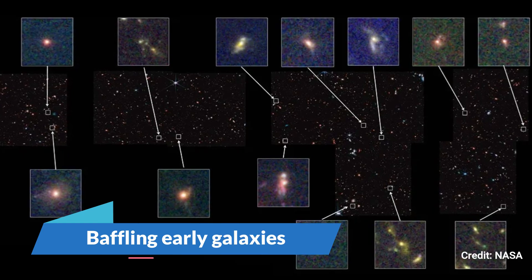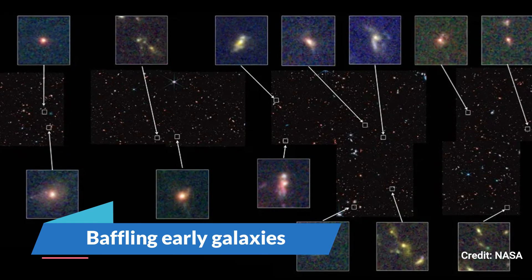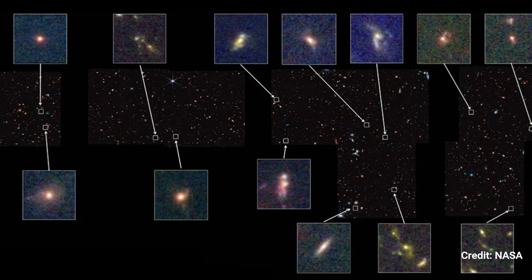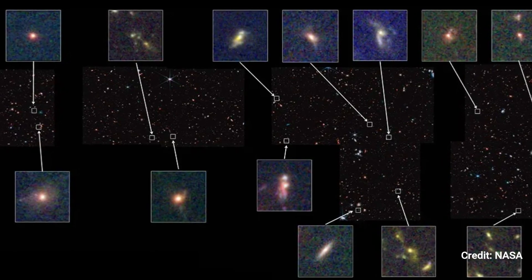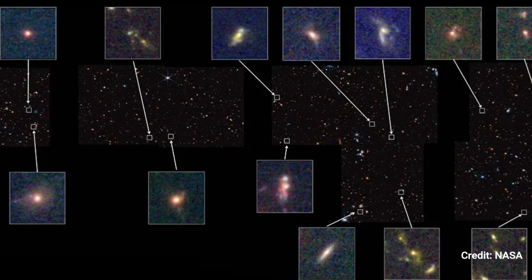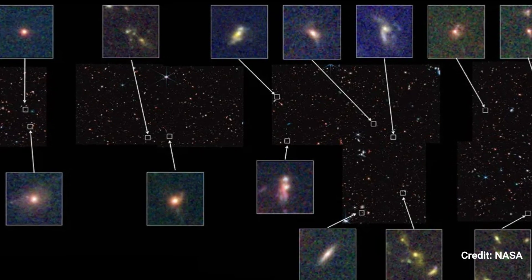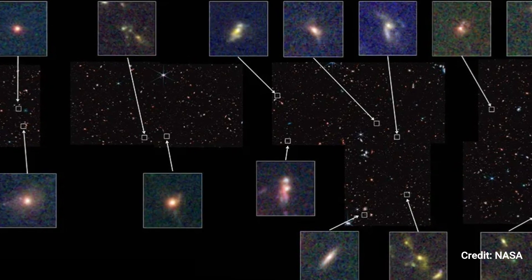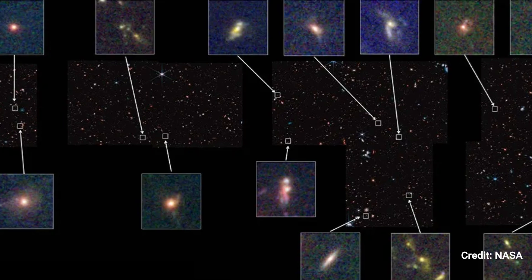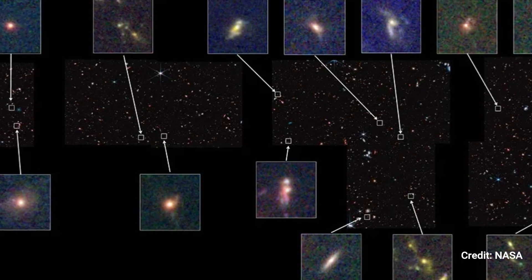Baffling Early Galaxies. Researchers discovered about the same ratio of elliptical, spiral, and irregular galaxies in 850 galaxies from the early cosmos, aged between 11 and 13 billion years old. These findings show that galaxy formation in the early cosmos was not as sluggish as previously assumed.